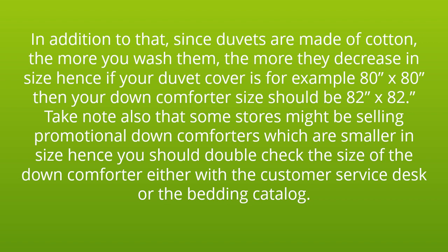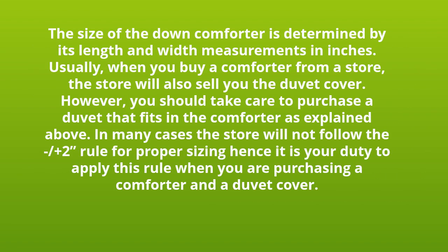Take note also that some stores might be selling promotional down comforters which are smaller in size, hence you should double check the size of the down comforter either with the customer service desk or the bedding catalog. The size of the down comforter is determined by its length and width measurements in inches.